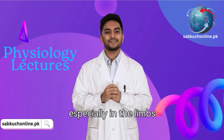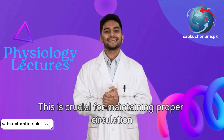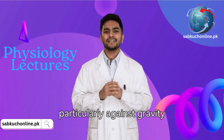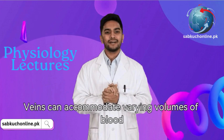Valves: Many veins, especially in the limbs, contain one-way valves that prevent the backflow of blood. This is crucial for maintaining proper circulation, particularly against gravity.